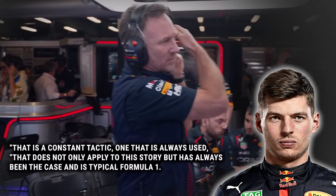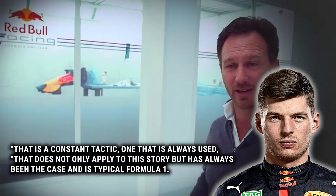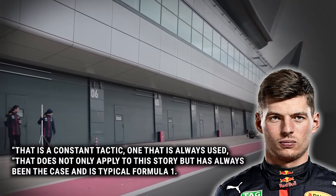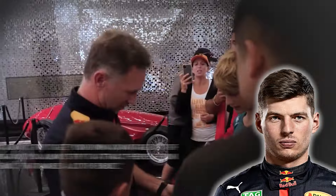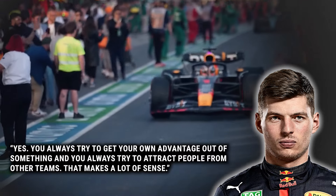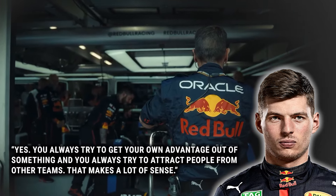Verstappen, on the other hand, has said that it's just rivals trying to make Red Bull less stable. 'That is a constant tactic, one that is always used. That does not only apply to this story, but has always been the case, and is typical Formula One.' He says it straight out — Red Bull would do the same thing if the roles were switched. 'You always try to get your own advantage out of something, and you always try to attract people from other teams. That makes a lot of sense.'